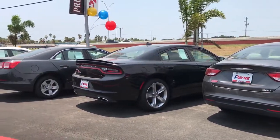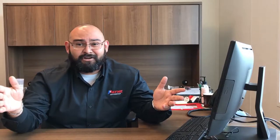We've got all types of models — SUVs, trucks, small compact cars, medium-sized cars, mid-sized cars.